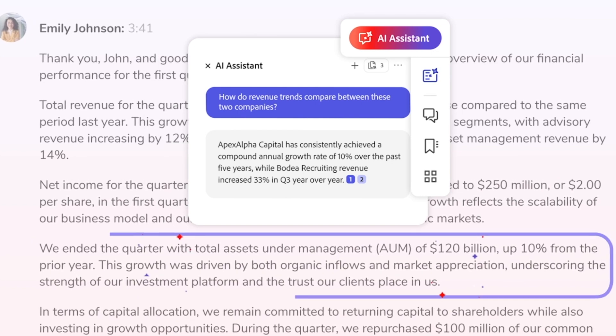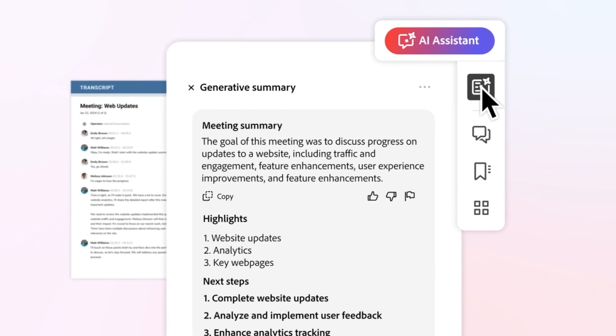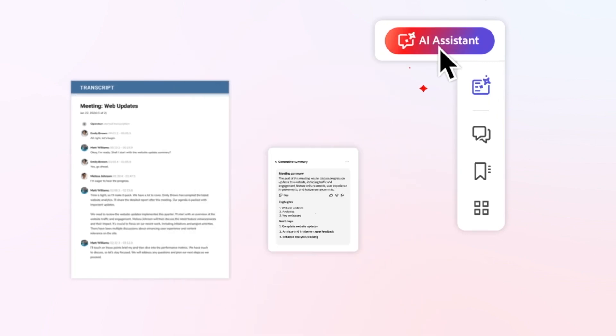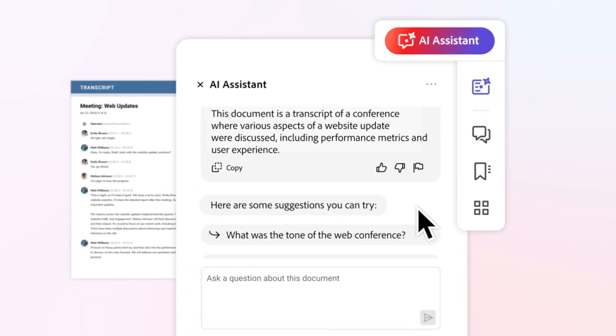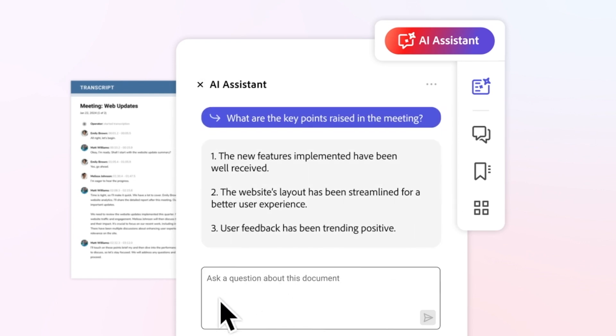You can even verify the answers thanks to clickable intelligent citations. And if you're invited to a lot of virtual meetings, Acrobat AI Assistant can automatically generate key points and action items from your meeting transcripts. All AI Assistant features are free for everyone starting June 18th through June 28th, so check it out.